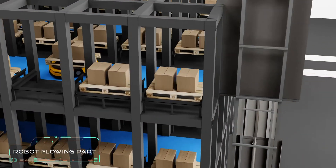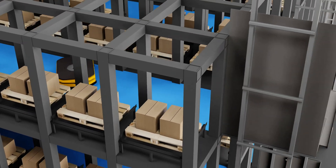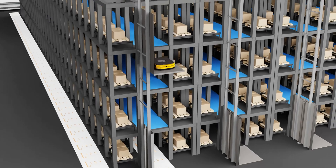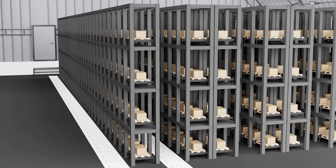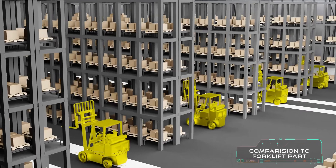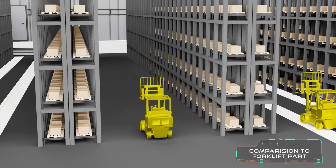Remote maintenance service is available at any time. The new patented warehouse design promotes safe spacing compared to existing conventional warehouse designs with forklifts. The safe spacing can reach up to 65%. The system is scalable by elevator and robot numbers.